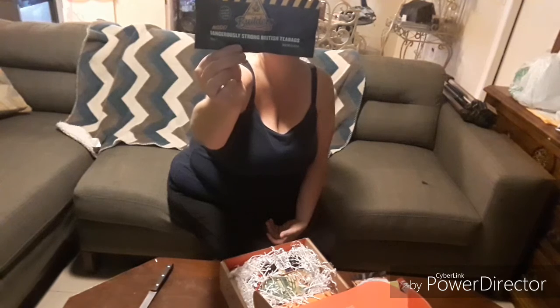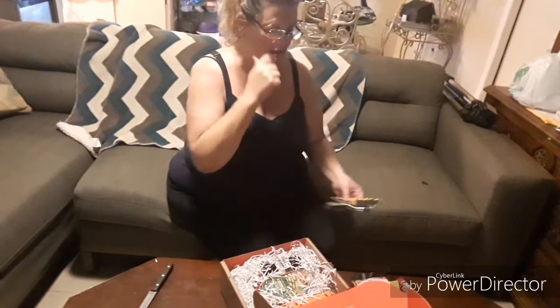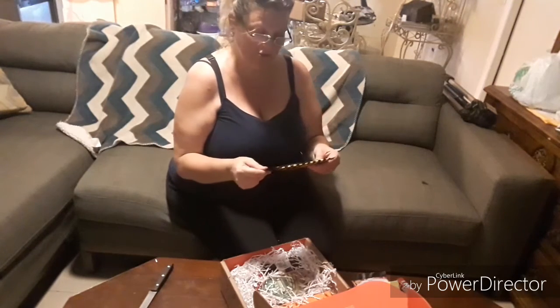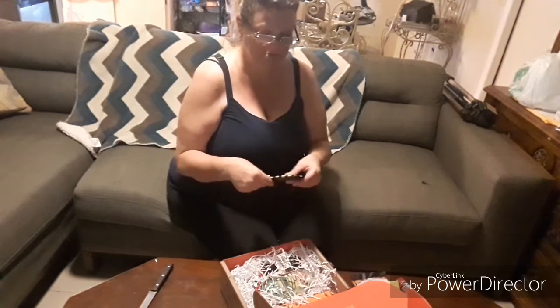We have a lot of tea in Canada so I do like tea. I was reading the back — there are four tea bags. I'll have to make this, it'll be interesting.